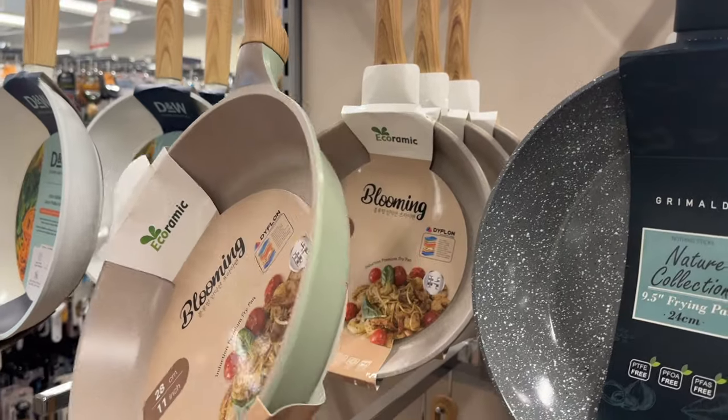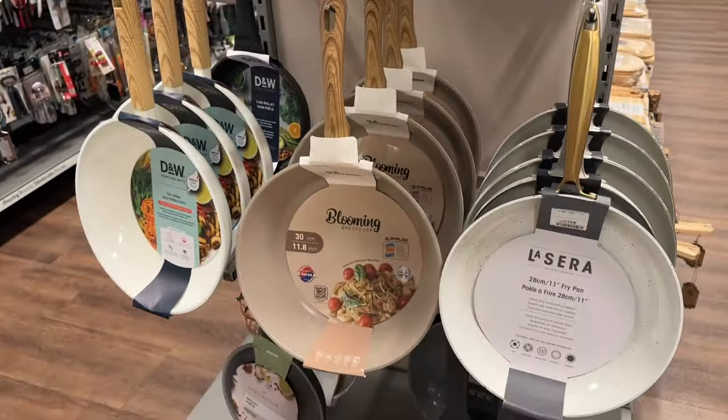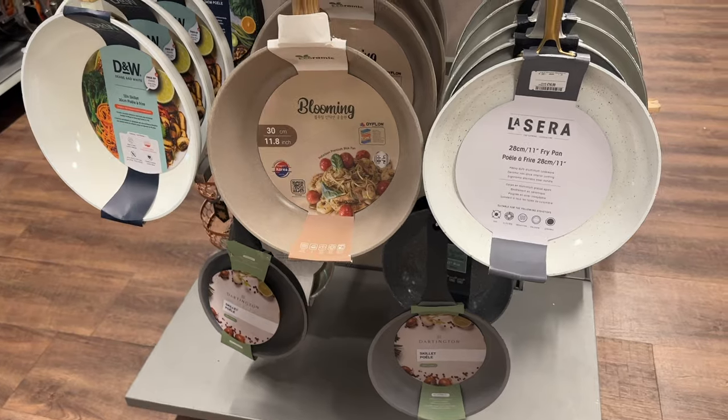Pans are a good price in here as well, but I think I'd go for my Always Pan — I use an Always Pan which is amazing. Incredible.